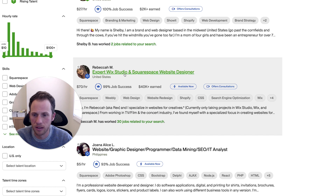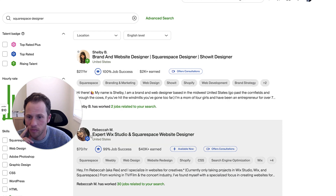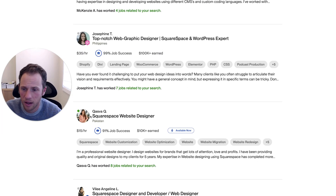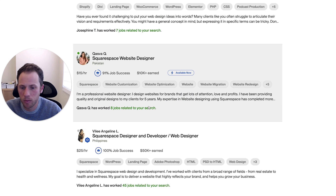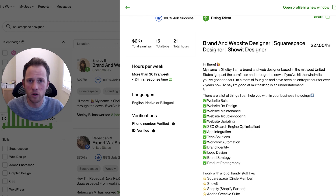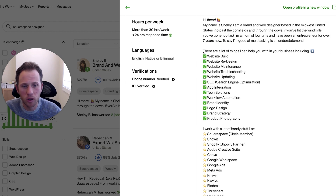We also see 'Wix Studio and Squarespace website designer' — not using expert, just saying website designer — and both of the first two results now showing from the United States, with an hourly rate of $70 an hour. To be the most SEO friendly, having your title as 'Squarespace website designer and developer' makes sense. Looking at Shelby's profile, she has a lot more keywords in here making her profile more friendly towards various job posts related to Squarespace, which is why I recommended adding a section listing out bullet points of the specific aspects of Squarespace design you're good at.